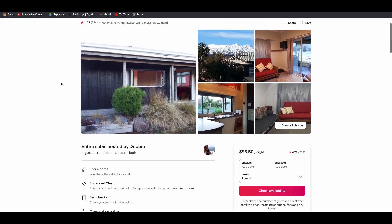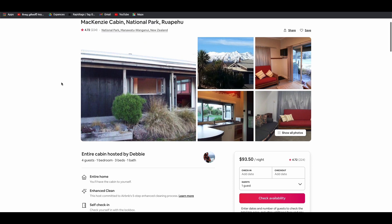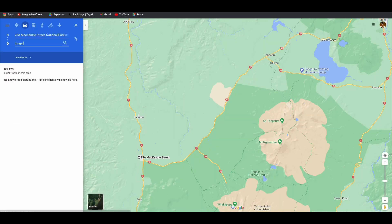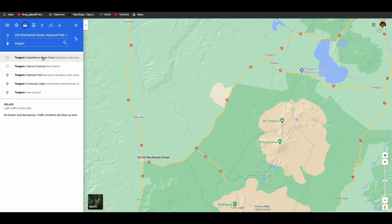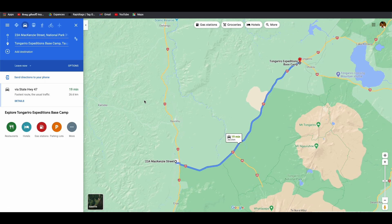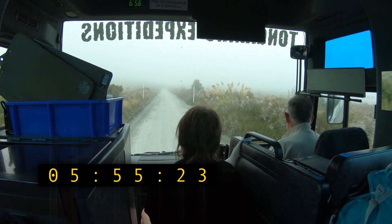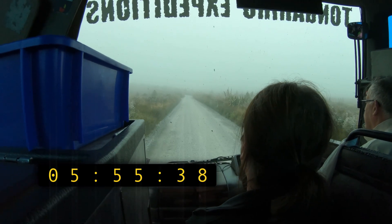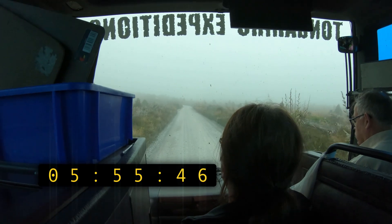Before the trip, we stayed in a small cabin near National Park which is around a 20 minute drive from the Tongariro base camp. We left around 5:50 a.m. in the morning to go to base camp and join the shuttle service. You can drive to this base camp in the morning and park your vehicle there safely for the day while you do the Tongariro Alpine Crossing.